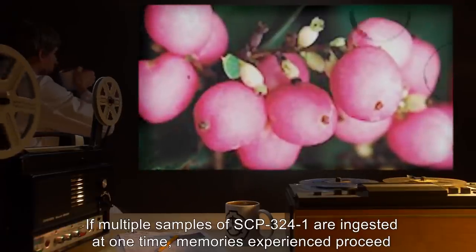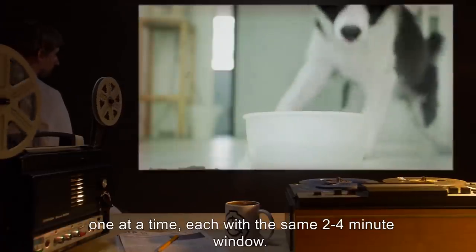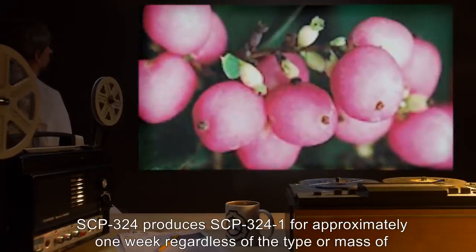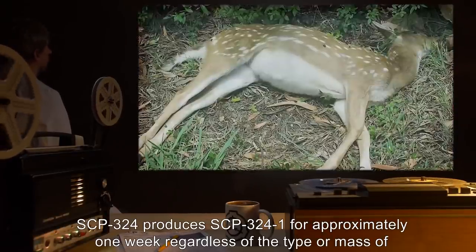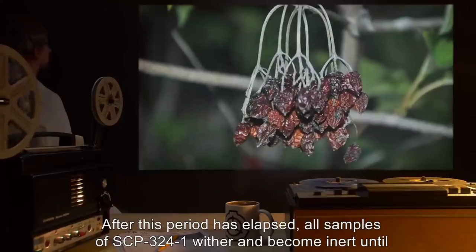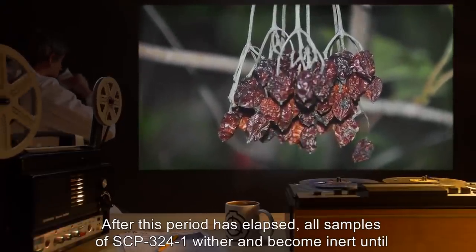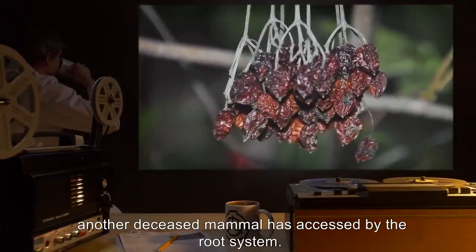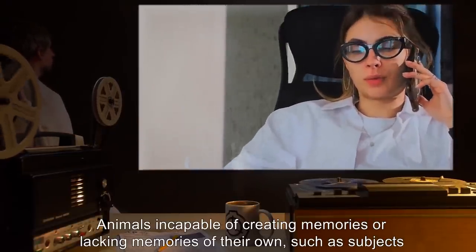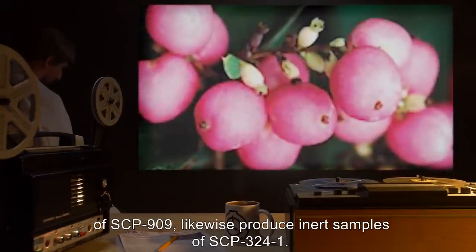If multiple samples of SCP-324-1 are ingested at one time, memories experienced proceed one at a time, each with the same 2–4 minute window. SCP-324-1 is produced for approximately one week, regardless of the type or mass of the deceased mammal introduced into its soil. After this period has elapsed, all samples of SCP-324-1 wither and become inert, until another deceased mammal is accessed by the root system. Animals incapable of creating memories or lacking memories of their own likewise produce inert samples of SCP-324-1.